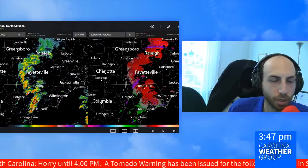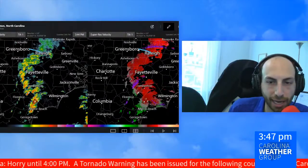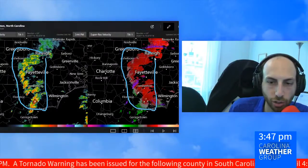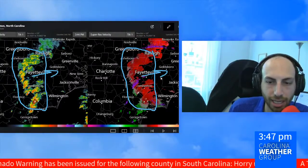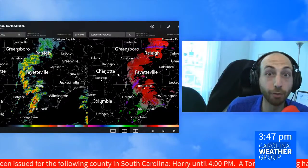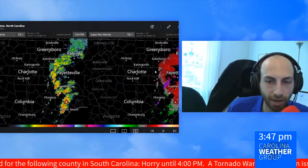If we zoom on out, you can see we're watching rains from the I-85 corridor between Greensboro and Raleigh all the way down to the coast. This has been marching to the east throughout the day. We had it here earlier this morning in Charlotte on top of the rain we had yesterday — very saturated ground.